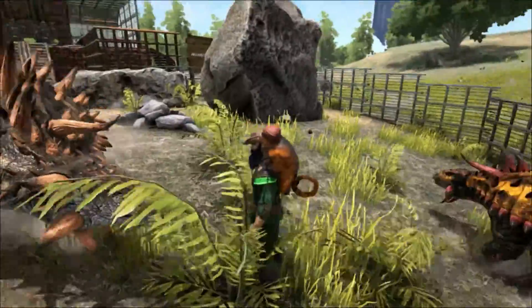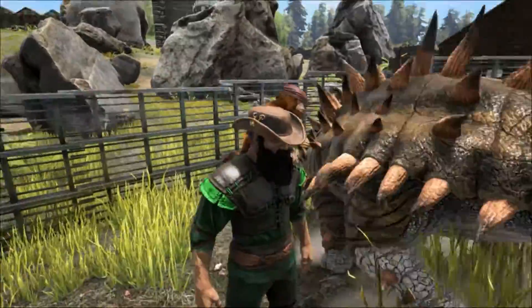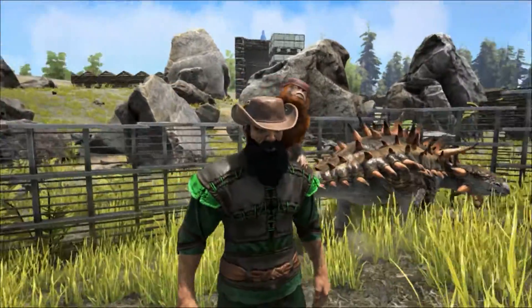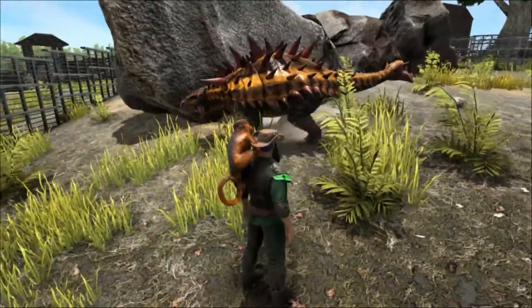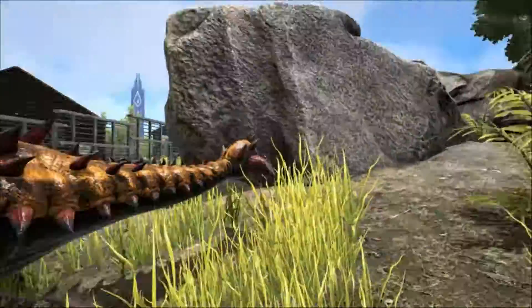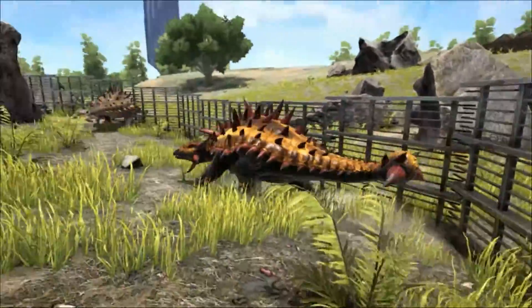Ankylosaurus had a large olfactory bulb — that's the part of the brain responsible for smell — indicating that it had a very good sense of smell. Maybe this was used to avoid predators or to locate food. It may have used its sense of smell to locate buried food, as it may have been a good digger. This is uncertain, however, as no fossils of its feet or tracks have ever been found.